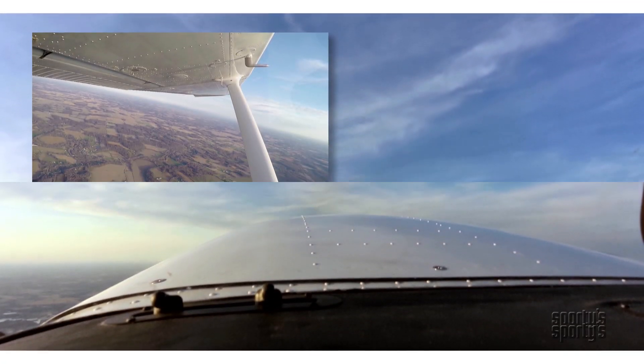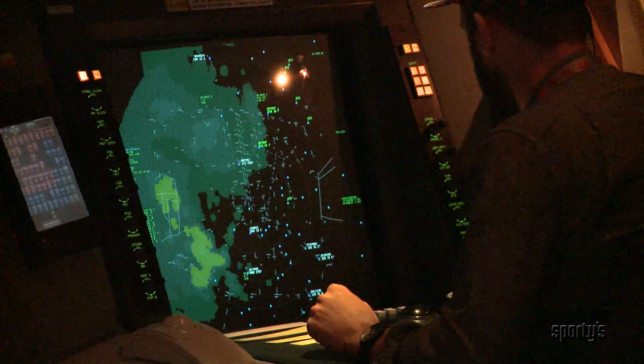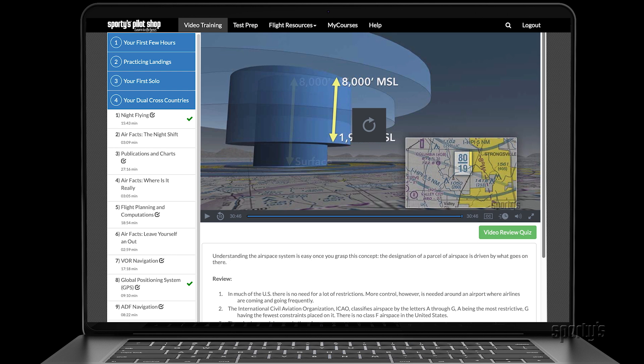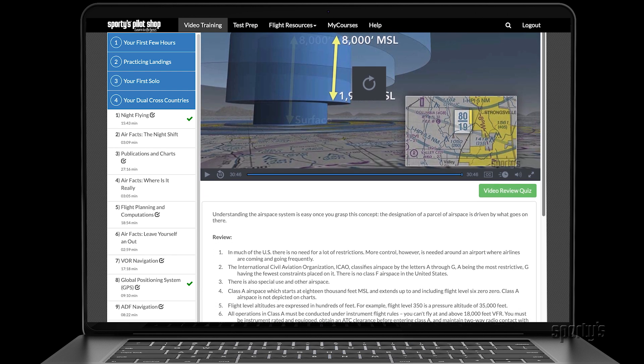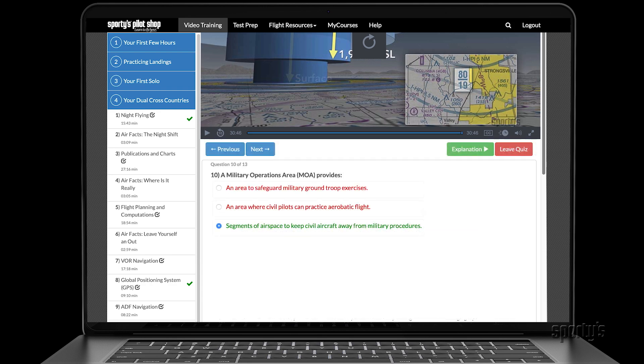You'll see the flight maneuvers from the left seat and hear actual communications with air traffic control. Plus, each video segment includes helpful review notes for efficient studying. Many also have review quizzes to reinforce key concepts.